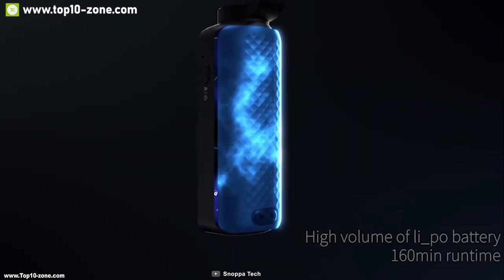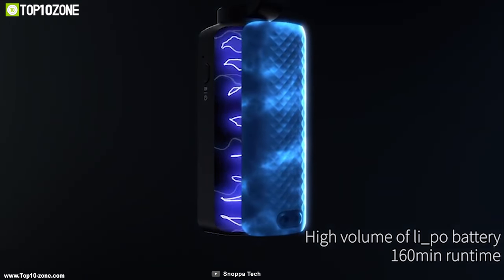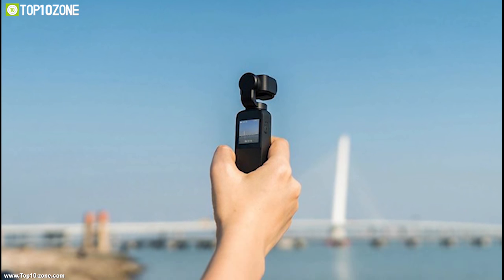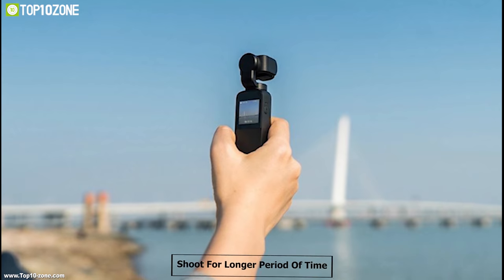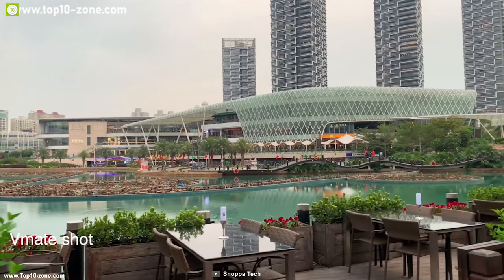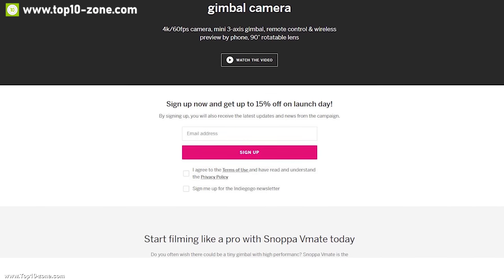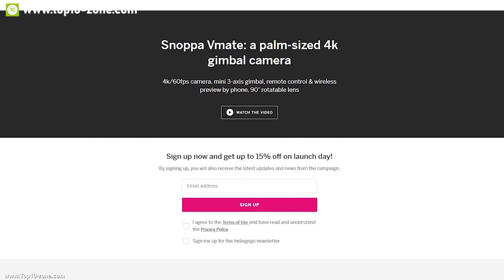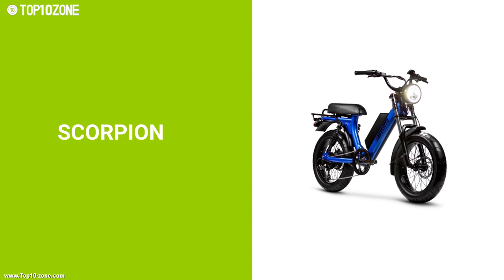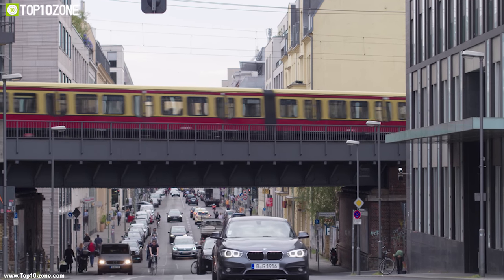The Snow Pub V-Mate packs a powerful lithium polymer battery providing 160 minutes of continuous run time so you can shoot for longer. Its compact size and lightweight body make it the perfect gimbal for shooting on the move. The Snow Pub V-Mate is going through its crowdfunding campaign on Indiegogo right now and you can back them up.